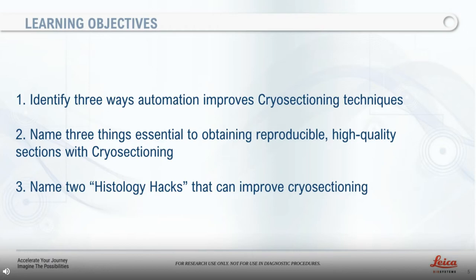During this session, we will be covering the following learning objectives. You will be able to identify three ways automation improves cryo-sectioning techniques. You will be able to name three things essential to obtain reproducible, high-quality sections with cryo-sectioning. And you will be able to name two histology hacks that can improve cryo-sectioning. There will be time for questions and answering at the closing of the presentation. Please feel free to add your questions to the chat box, and we will answer as many as we have time for. Any questions we do not get to today will be forwarded to me by LabRoots for later follow-up. So with that said, let's start with the main question: What is cryo-sectioning?